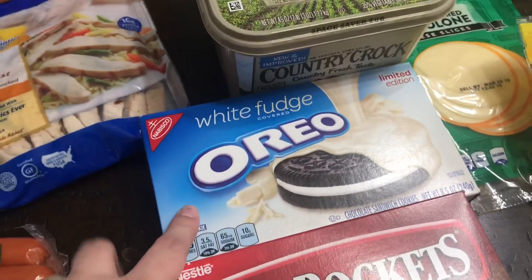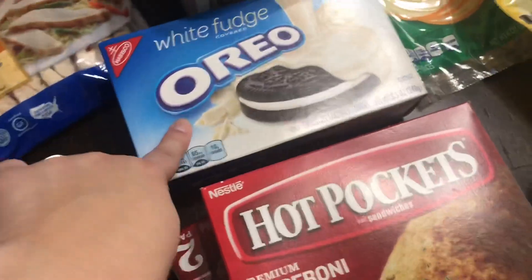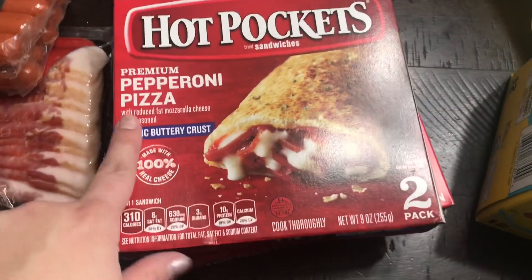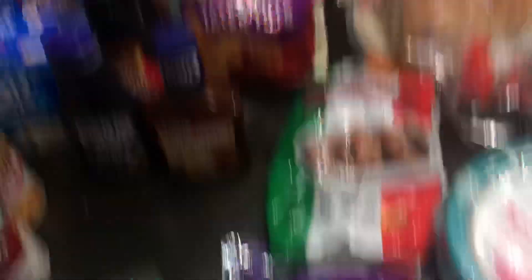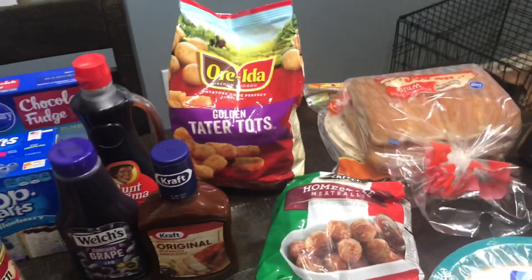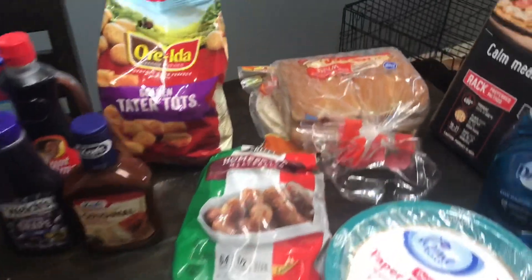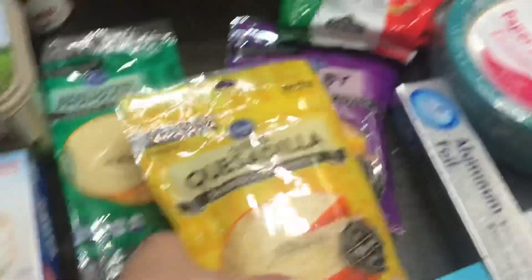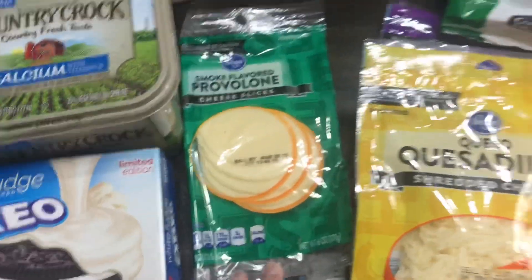These are my addiction right now — I love these so much, they are so good, and I'm not good about sharing them. I got two boxes of Hot Pockets, the pepperoni pizza kind — I was actually craving these so I picked some up. Back here we have some golden tater tots. Sometimes we'll just eat them for lunch with grilled cheese, and we can also eat them with the hot dogs this week. I also got some tortillas for the quesadillas, queso, quesadilla shredded cheese, Colby Jack shredded cheese, and some smoke-flavored provolone.